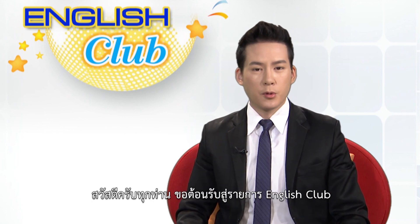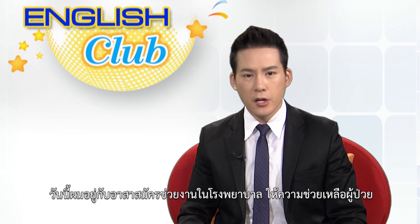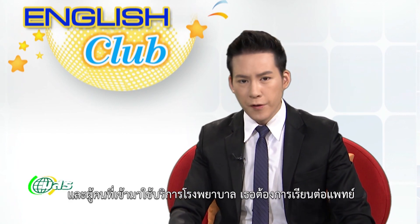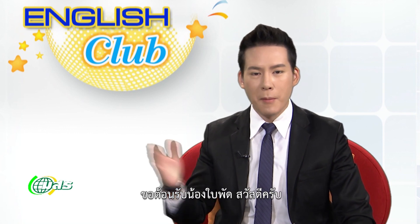Hello everyone. Welcome to English Club. I'm Thot Sattam Biem Sambun. Today I'm joined by a volunteer who works at the hospital and volunteers to help patients. She also wants to study in the medical field and healthcare. Please welcome Nong Bai Pad.